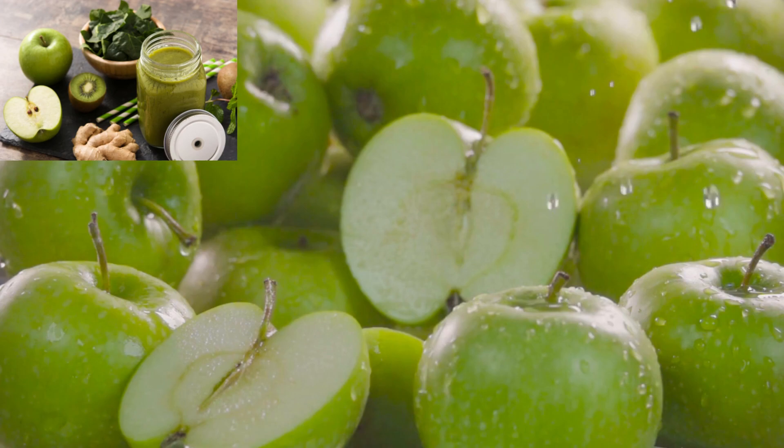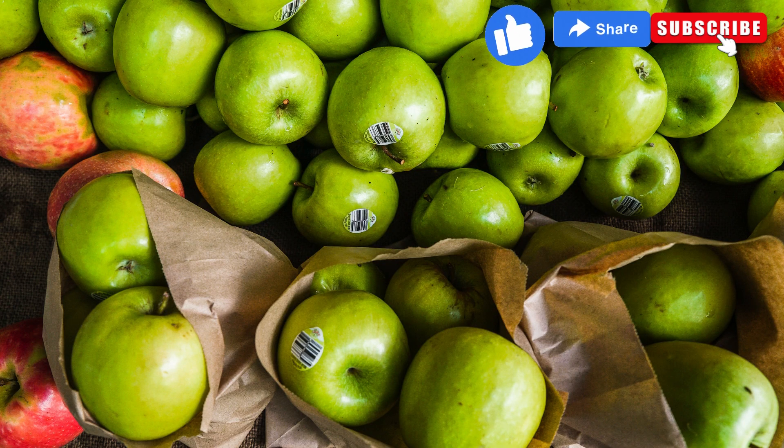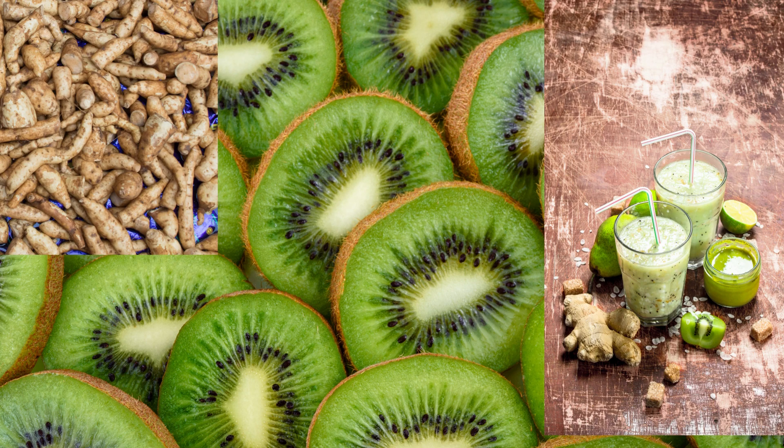Now let's talk about green apple detox juice. It cleanses your body from within and gives you a burst of energy. If you're looking for a tropical twist, try the pineapple spinach smoothie. It's not only refreshing but also loaded with vitamin C, supporting a healthy immune system.